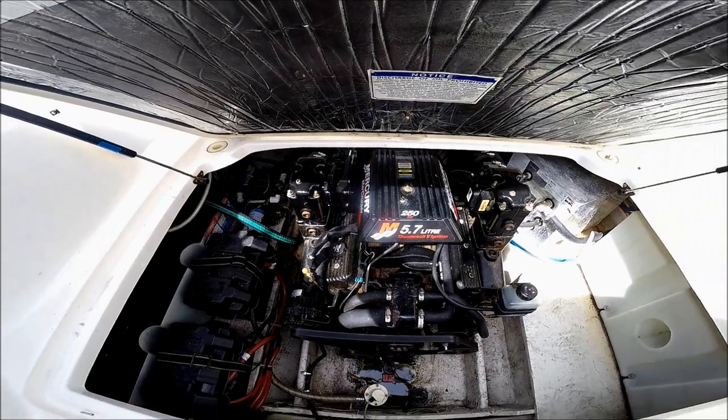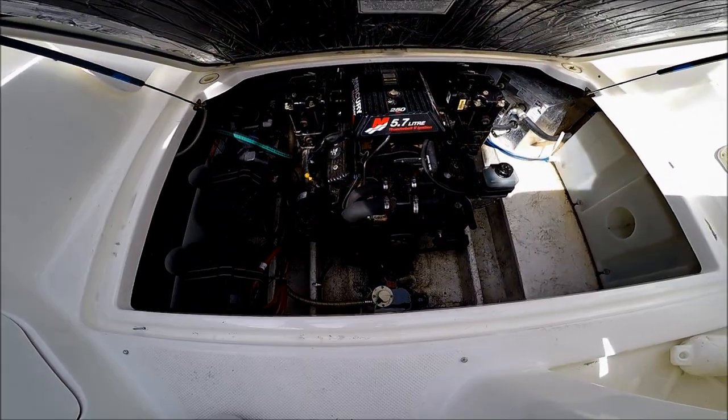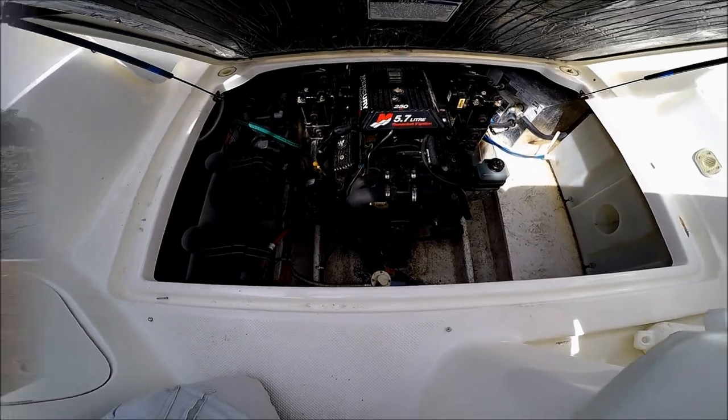The next owner of this boat should enjoy maintenance-free boating and have lots of family fun. Let's go inside.